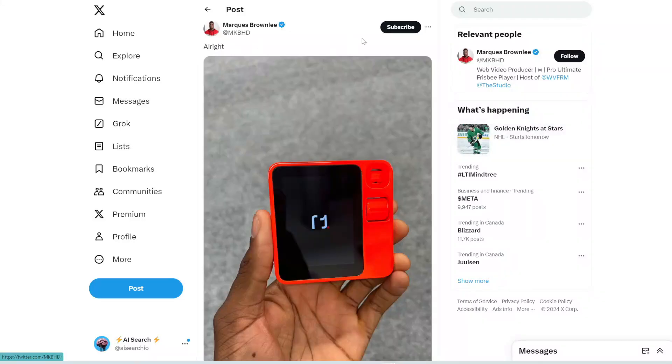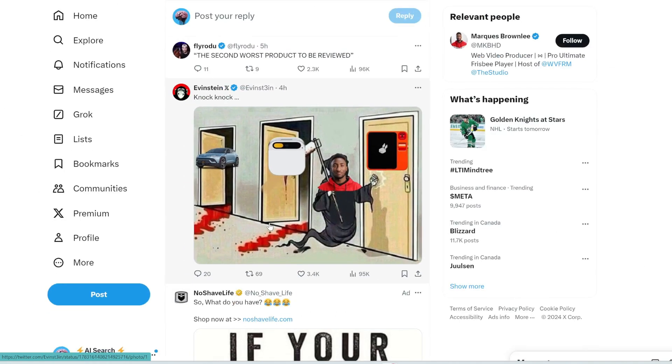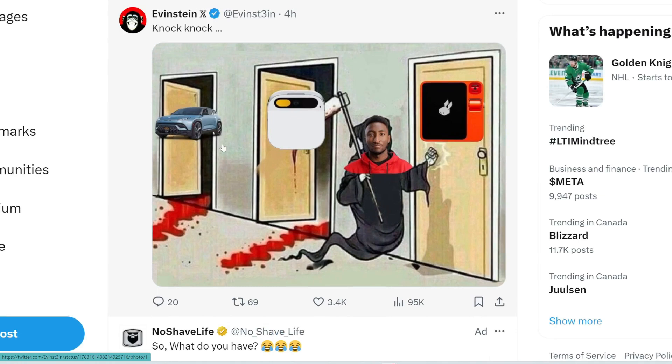Marcus just posted that he got his hands on an R1 device, so we'll likely see his review on YouTube very soon. The replies are pretty funny — he already took out a car company and the Humane pin, and now he's knocking on the door of the Rabbit R1. But honestly, from what Jesse demoed at the NYC event, everything the Rabbit claims to do seems very legit.